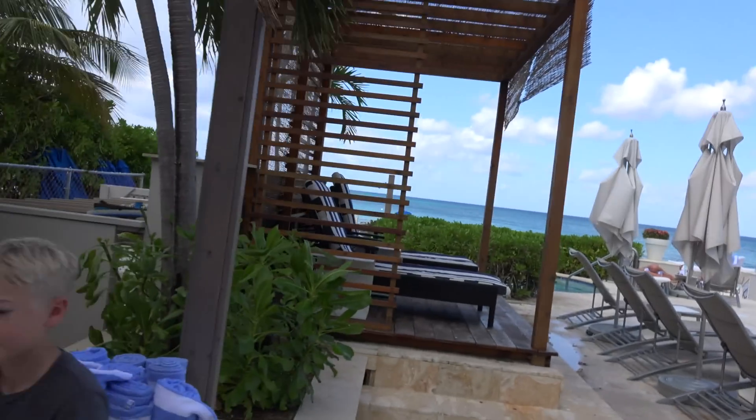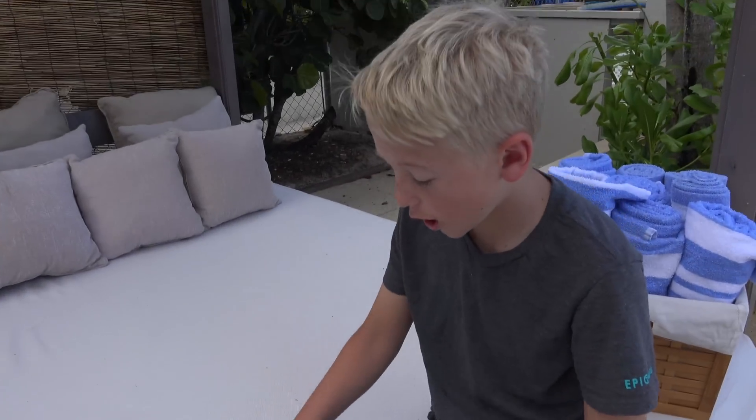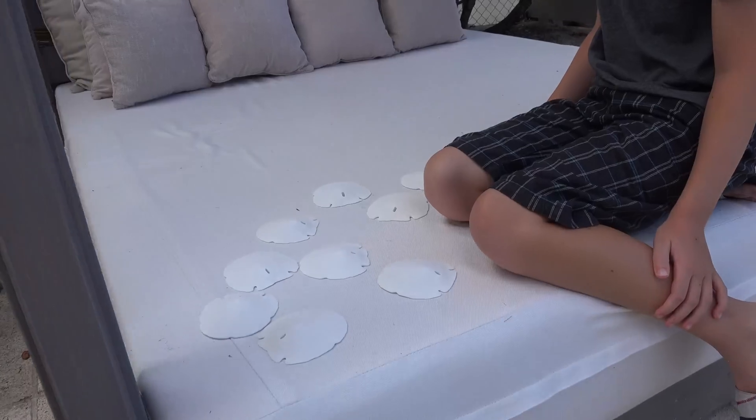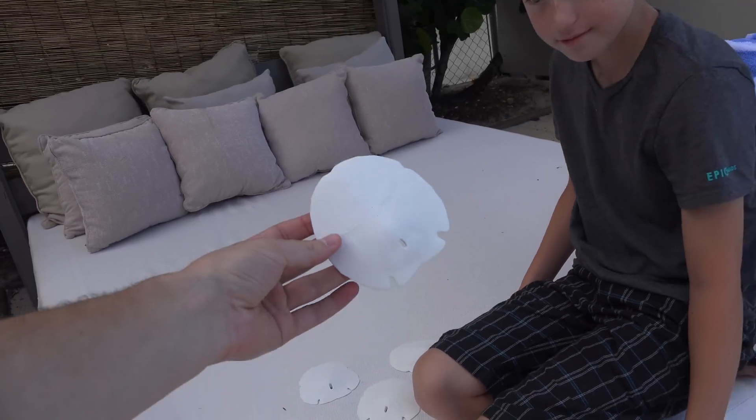We brought something with us. What did we bring, Lincoln? A bunch of sand dollars. A bunch of sand dollars. Look at these things.